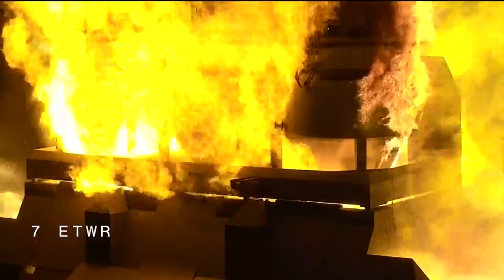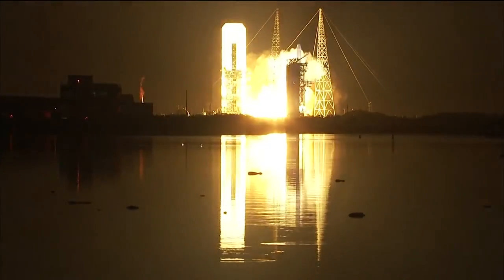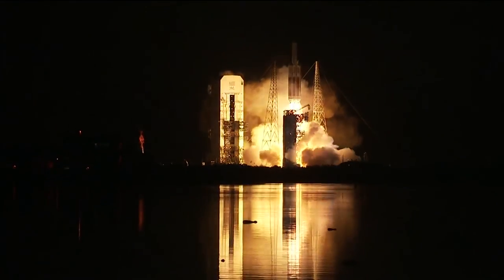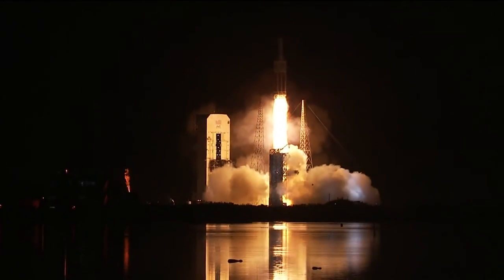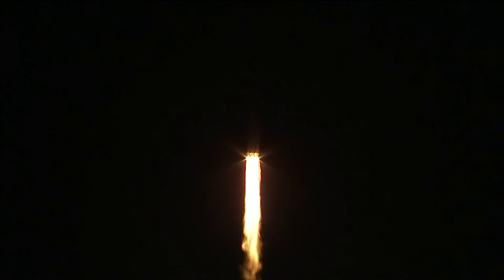8, 7, 6, 5 — main engine ignition — 3, 2, 1, 0, and liftoff! Liftoff of the United Launch Alliance Delta IV Heavy rocket carrying the NROL-44 mission for the National Reconnaissance Office. You are hearing the voice of Patrick Moore providing launch vehicle ascent data. 25 seconds into flight — engine operating parameters continue to look good, body rate responses look good. Now 30 seconds in, standing by for core booster throttle down momentarily.